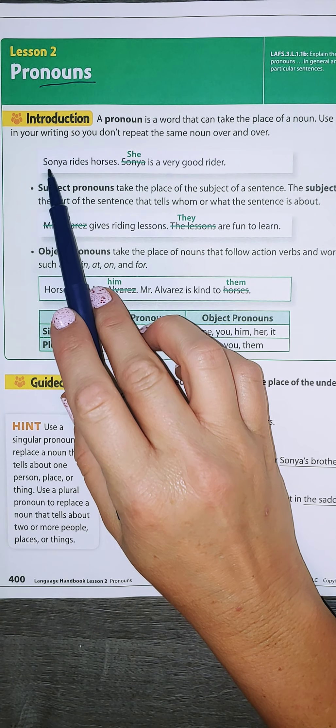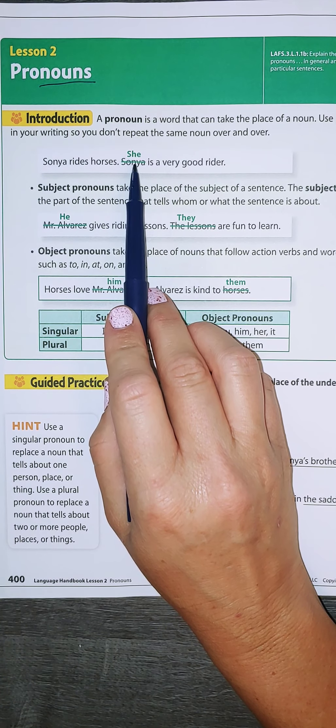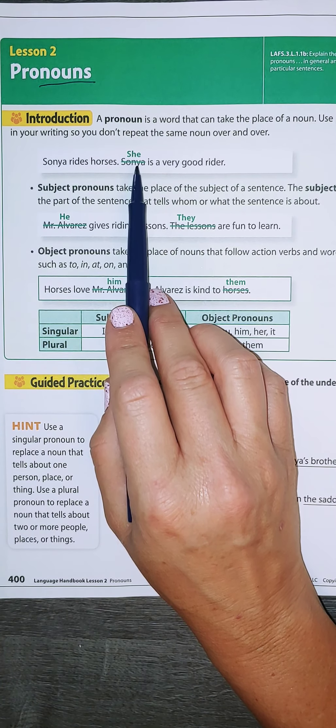Here's another example. Sonia rides horses. Instead of saying Sonia again, which would be repeating it, I can say she. She is replacing Sonia and is a pronoun.